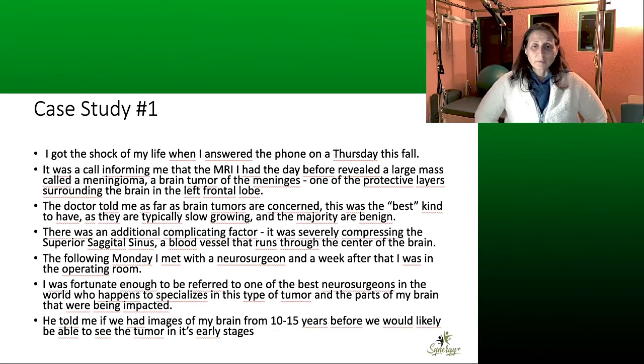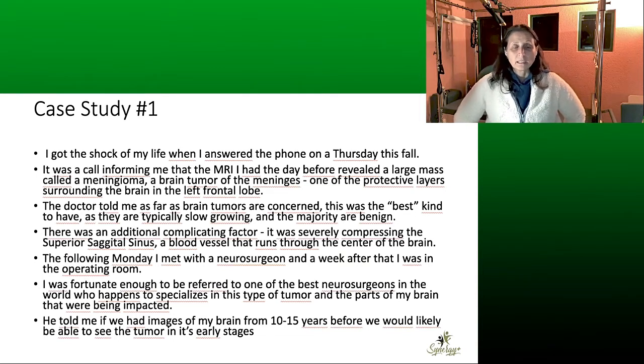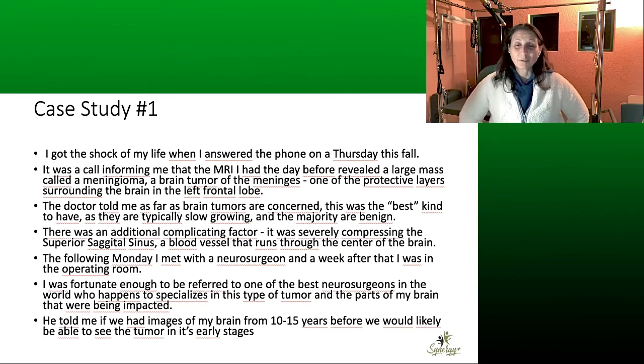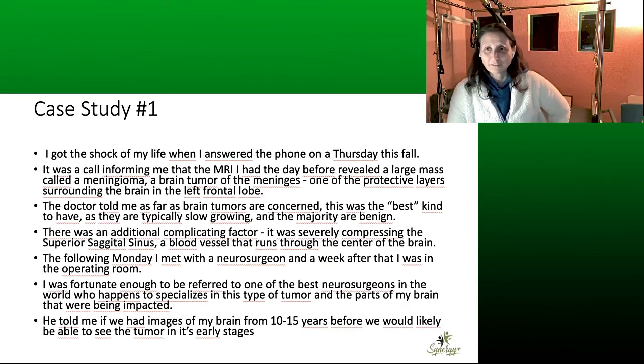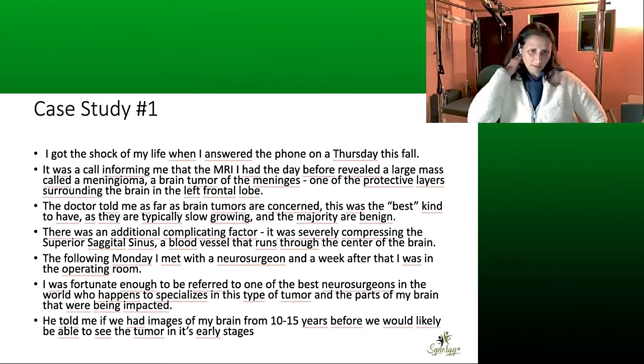The doctor told her that as far as brain tumors go, this was the best kind to have — typically slow-growing and the majority are benign. However, there was a complicating factor: it was severely compressing the superior sagittal sinus, a blood vessel that runs through the center of the brain. She met with a neurosurgeon the following Monday and a week later was in the operating room. The neurosurgeon told her that if they had images from 10 to 15 years earlier, they would likely have been able to see the tumor in its early stages.